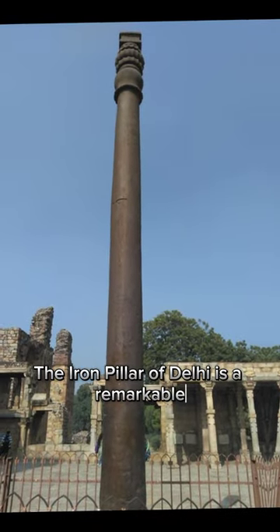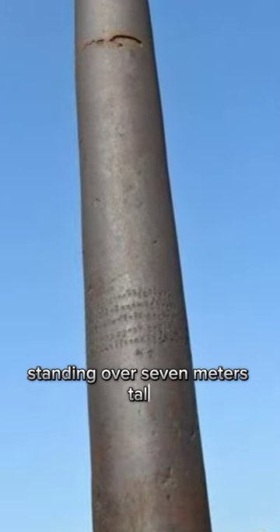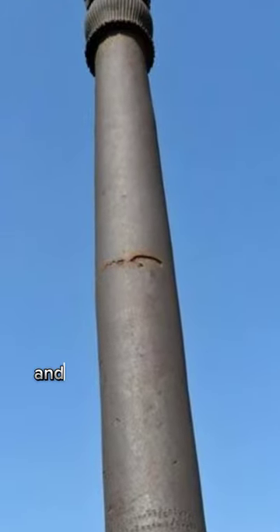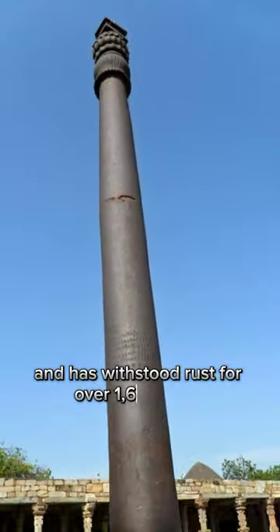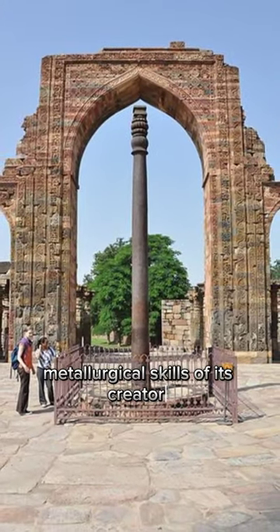The Iron Pillar of Delhi is a remarkable ancient monument located in India. Standing over 7 meters tall, it's made of pure iron and has withstood rust for over 1,600 years, showcasing the advanced metallurgical skills of its creators.